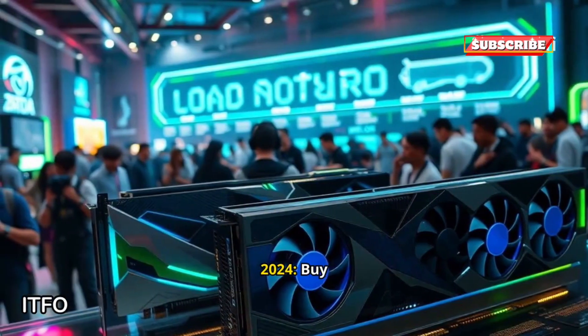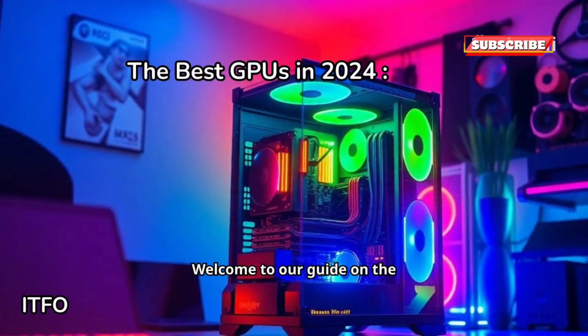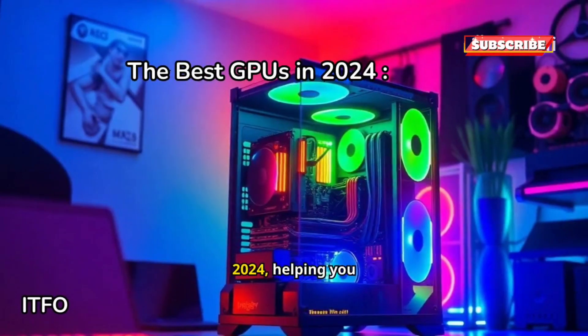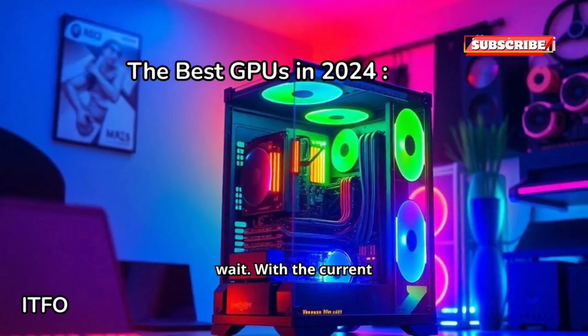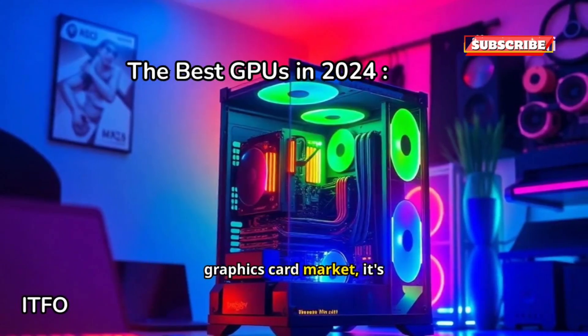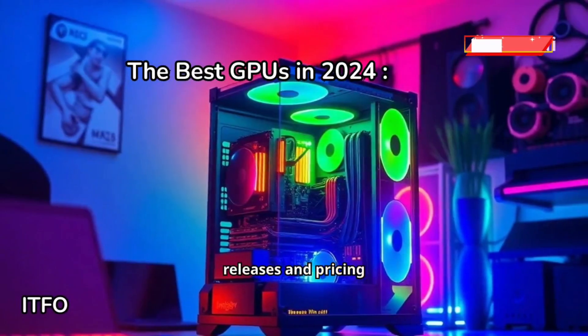Welcome to our guide on the best GPUs of 2024. With the current stagnation in the PC graphics card market, it's crucial to find the best value for your budget amid slow releases and pricing challenges.